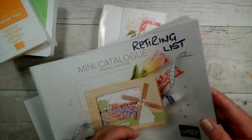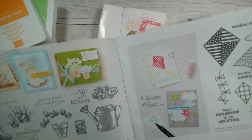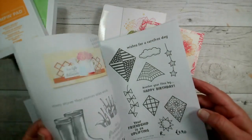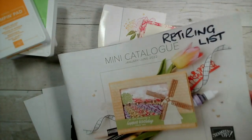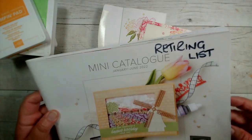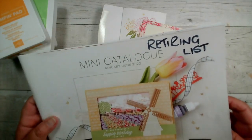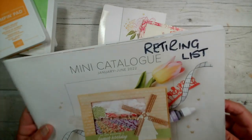What I did yesterday during my live was go through the retiring list with you page by page, running through items that are retiring and which are discounted. Quite a lot of the stamp sets are discounted between 10 and 50%. The stamp sets going through to the new catalogue you'll still be able to purchase after the end of June, but some of the bundles where you get a discount for buying the stamps and dies together — that discounted price doesn't always transfer to the new catalogue. So if you're after a bundle that is going through, check whether the discount is still applicable, and if so, save yourself 10% by ordering before the end of June.